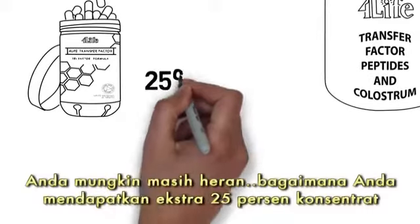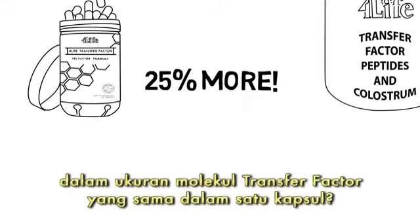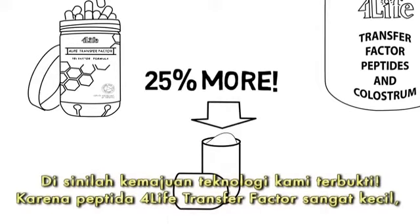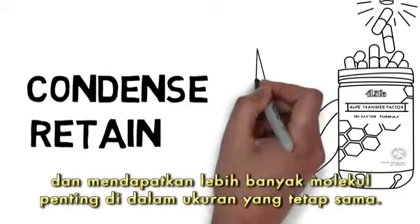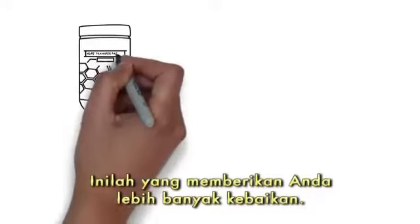You may be wondering: how do you get 25% more transfer factor sized molecules in the same size capsule? It's all about our technological advancements. Because 4Life Transfer Factor peptides are so small, our new manufacturing process is able to condense and retain more of these important molecules in the same amount of space. This gives you more of the good stuff.